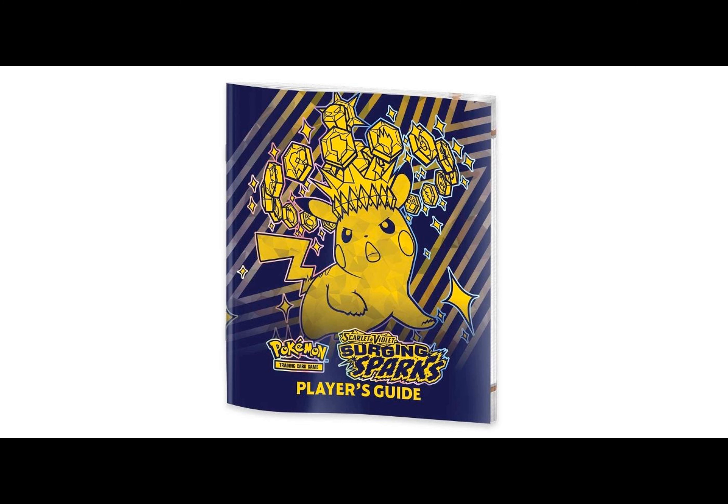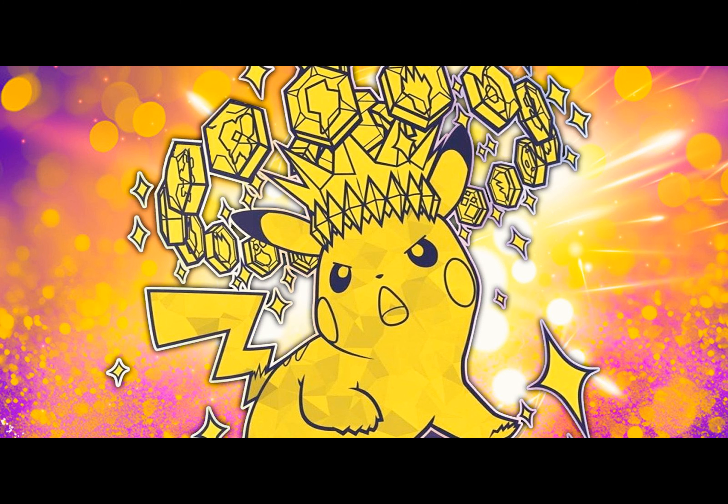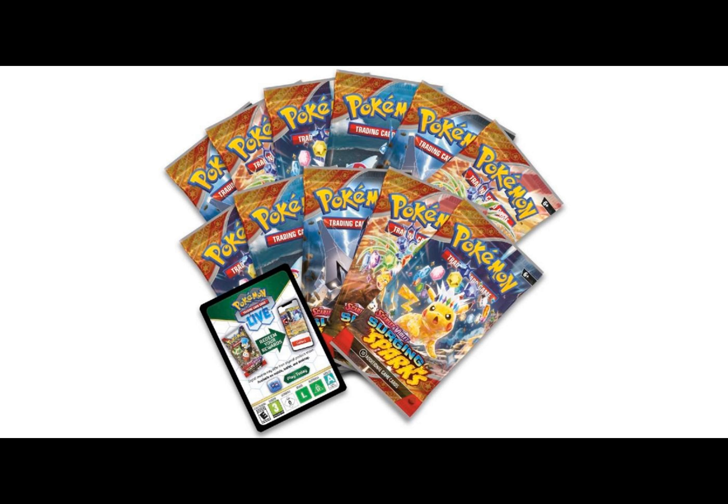So what comes inside the box? Here's a sneak peek at what you can expect when unboxing the Pokemon TCG Surging Sparks Elite Trainer Box: 11 Surging Sparks booster packs, two full-art foil promo Magneton cards, 65 Surging Sparks expansion card sleeves, 45 energy cards, one Surging Sparks expansion player's guide, six damage counter dice, one competition-legal coin flip die, two condition markers, one storage box with dividers, and one Pokemon TCG Live code card.